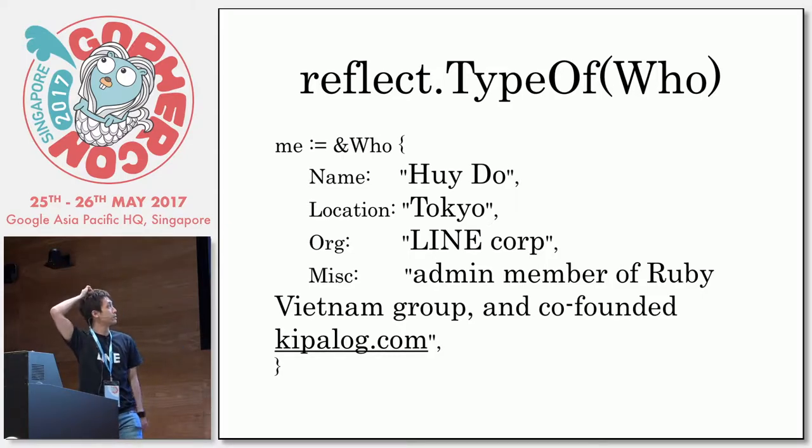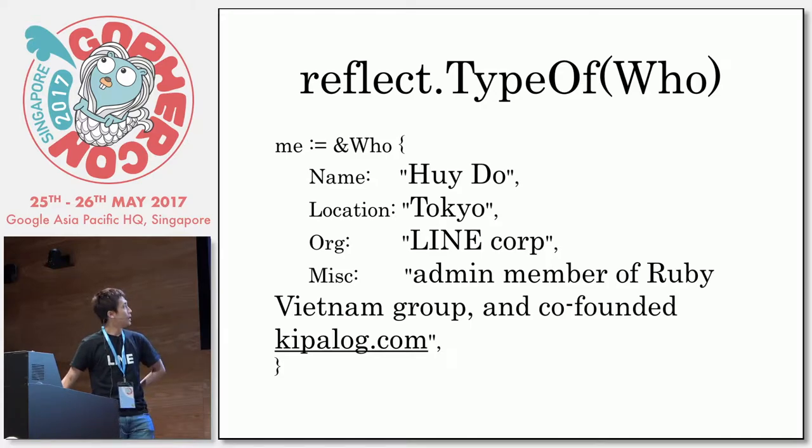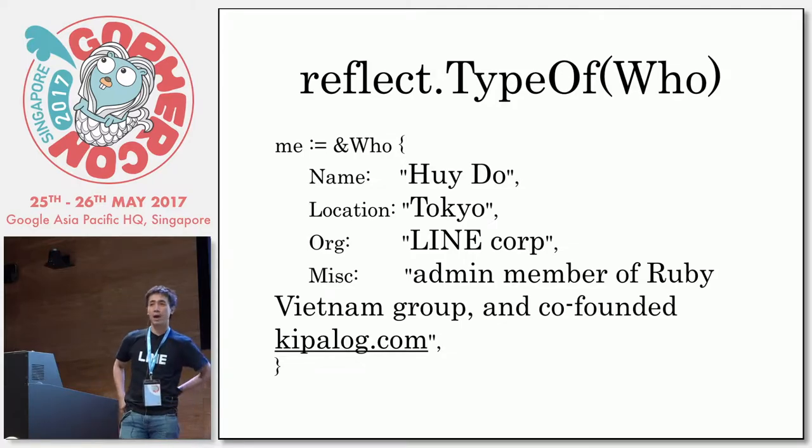It's more than I expected. If you've never heard about this, please install that. I know that you will love our cute characters. Besides that, I'm an admin member of Ruby Vietnam. I'm a co-founder from Kipaloc.com. I was a Ruby lover, so I was.